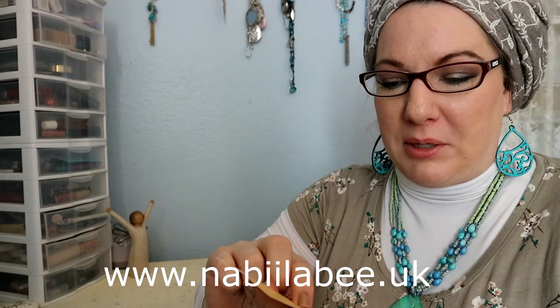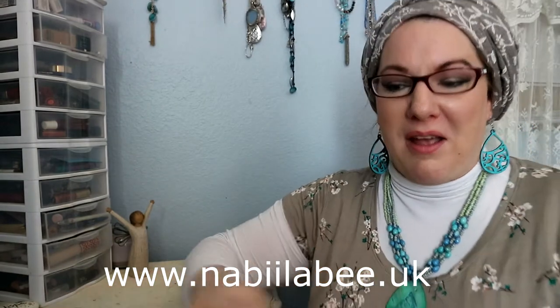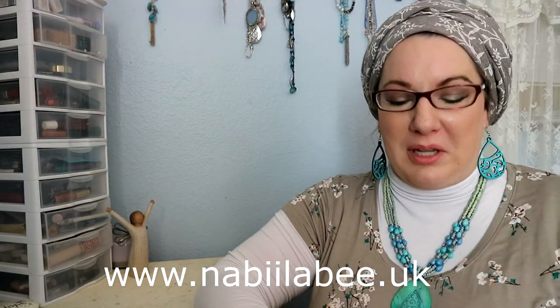If you don't know about Nabila and her line, I'll put links in the description for her Instagram and also for the website — it's www.nabilab.uk. Make sure you check her out; there are so many wonderful beautiful things on her site. She has a brand new line out right now, which is so exciting!